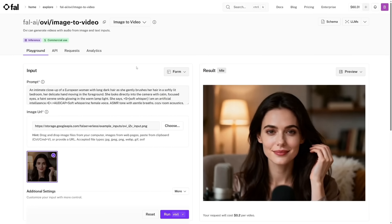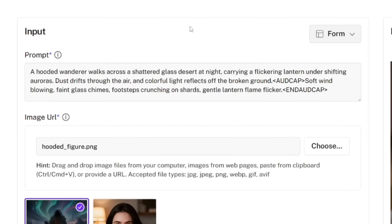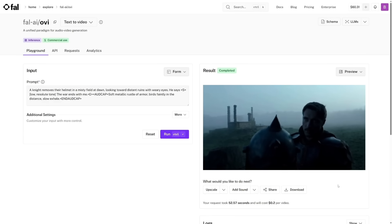Basically, you type a line of dialogue, the AI creates a character, animates it, and makes it speak. OVI supports both text-to-video and image-to-video, so you can feed it a still image like a portrait, and it will animate the character talking while matching the mouth movement to the text prompt.